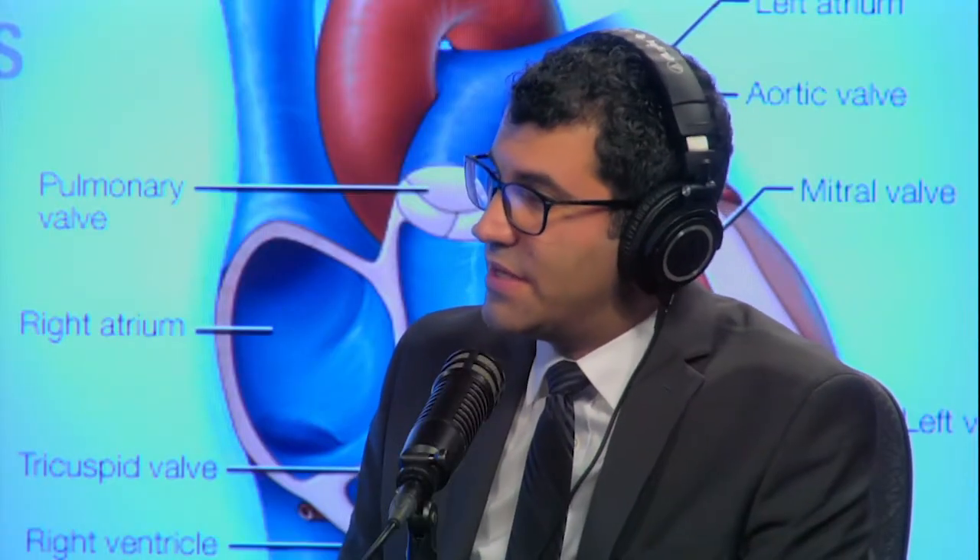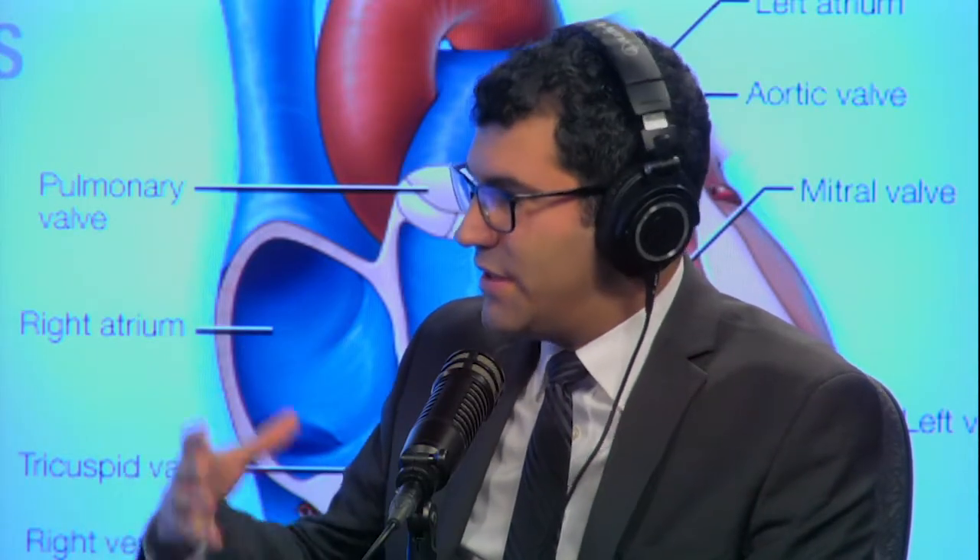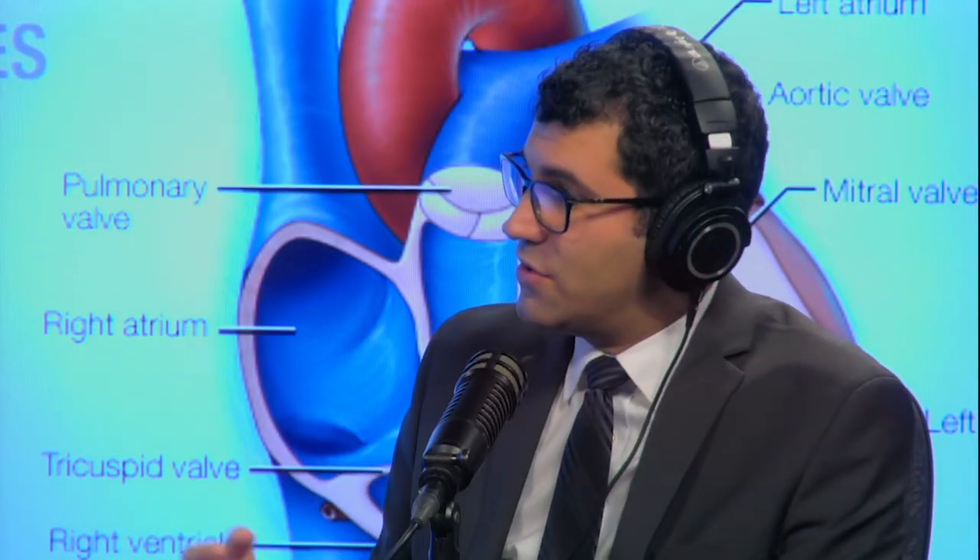People develop mitral valve prolapse as the mitral valve grows — they're born with the genetics to develop it, and then it can progressively get worse. The leaflet tissue itself is prone to that redundancy. If you've had rheumatic fever as a child, that can also result in mitral regurgitation — it's probably one of the most common causes in developing countries. Fortunately, we don't see it that often in this country anymore. The mechanism there is different: the leaflets get inflamed, retract, and that's how they become leaky.